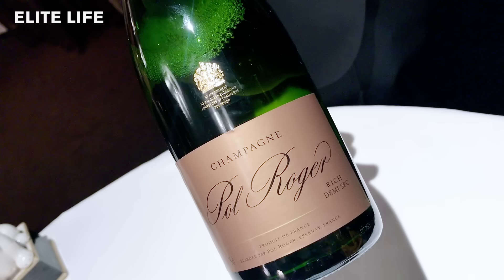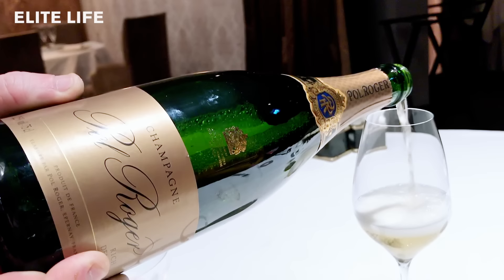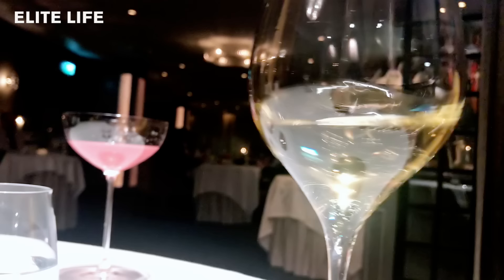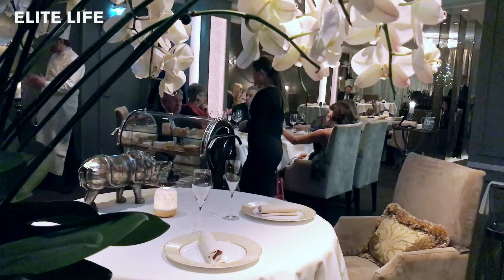The Paul Rocher rich demi-sec here for your next dish — 35 grams of sugar per liter — but still a very, very balanced demi-sec champagne, of course. It's the newest champagne in the Paul Rocher range. The way they balance it is incredible compared to other wineries, where they get too sweet or too dry. But these guys just nailed it.